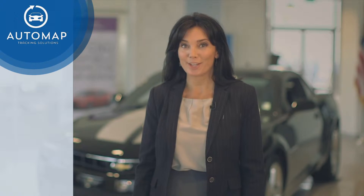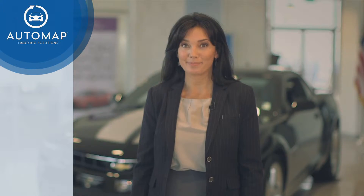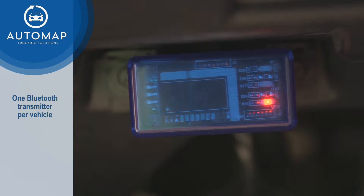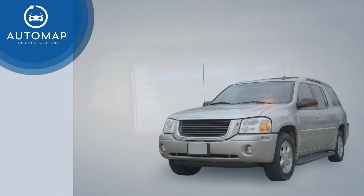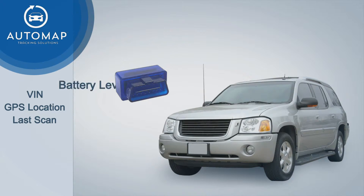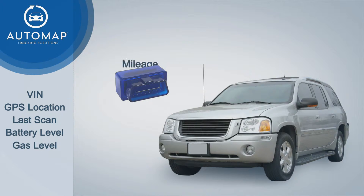AutoMap brings this technology together to change your expectations about inventory audits. For each vehicle to be tracked, a small transmitter is placed under the vehicle dashboard on the OBD port. This transmitter accesses and sends data from the vehicle such as the VIN, GPS location, and the last time the vehicle was scanned. Additional information such as battery level, gas level, and vehicle mileage can also be accessed and recorded.